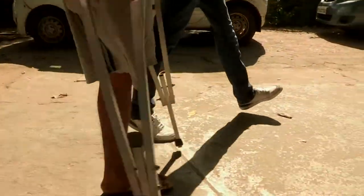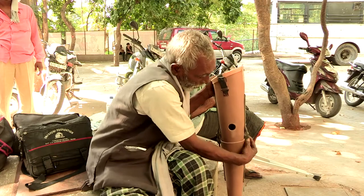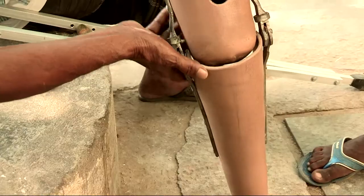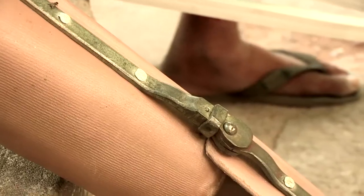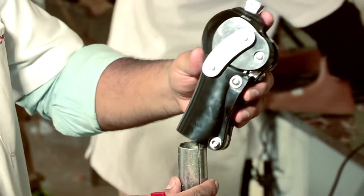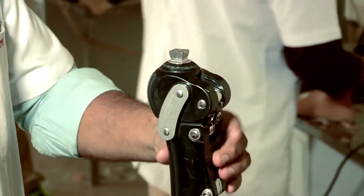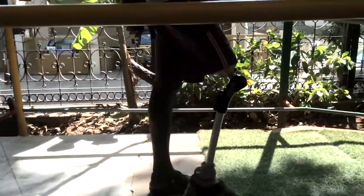Traditionally, above-knee amputees in India and the rest of the developing world are fitted with a single-axis knee that does not bend when the person walks, forcing them to walk with a straight gait. This results in a physically draining and cosmetically awkward gait.